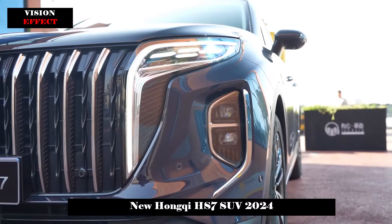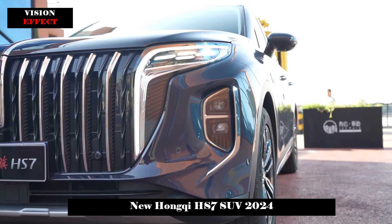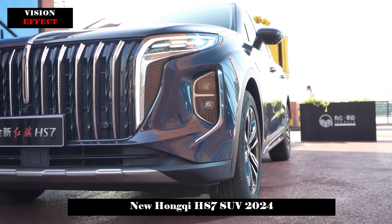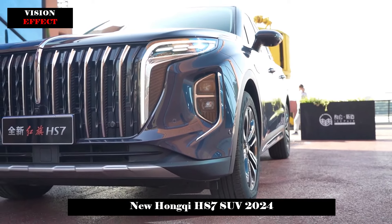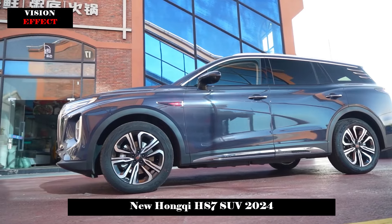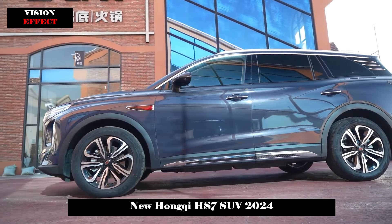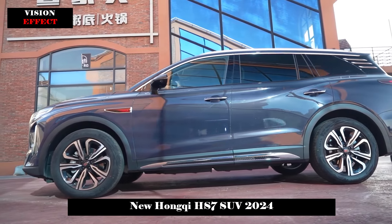The space of the Hongqi HS7 is not small. According to specific data, the length, width, and height are 4,995 x 1,960 x 1,760 mm, and the body wheelbase is 2,920 mm.